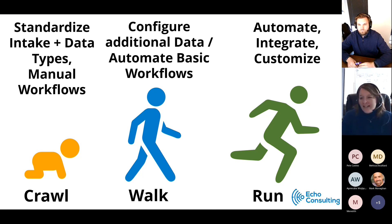Automate, integrate, customize — make it yours, own it, your culture, your team, what you need to do this. That's the power and the flexibility.